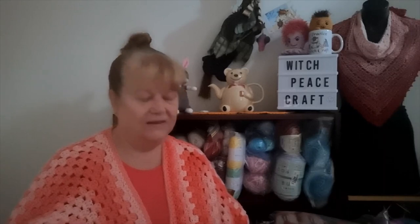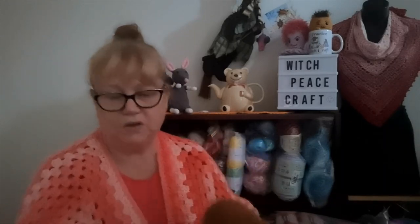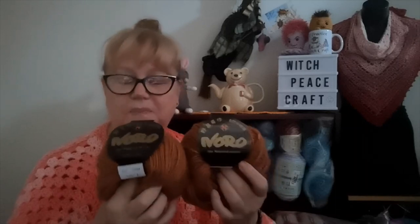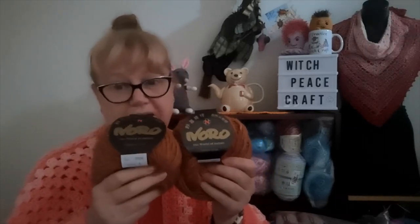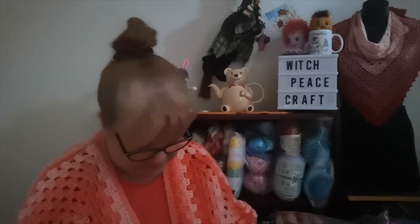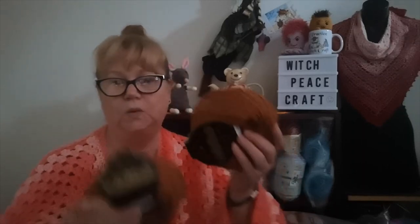The parcel arrived early this week and the first thing I noticed when I opened it was a funny smell. This is the Noro yarn I bought — it smells, and not in a good way. It's not a strong smell but it is very unpleasant. Silk Garden Light is, from memory, 45% silk, 45% mohair, and 10% wool. It is a beautiful yarn, but the smell is very unpleasant.